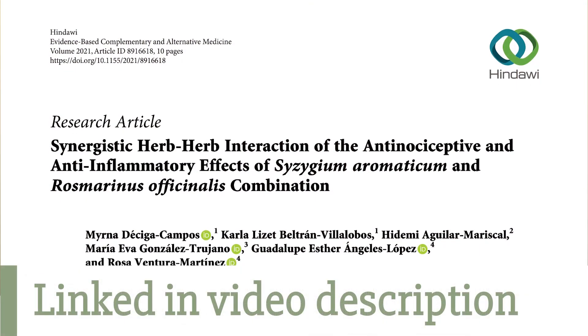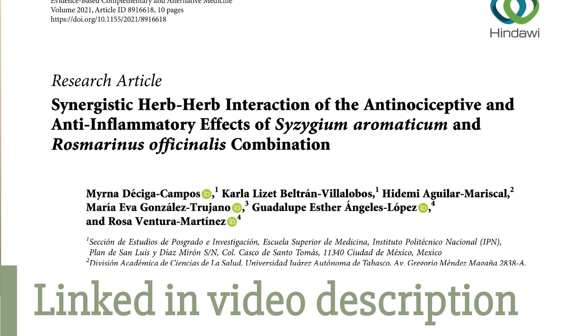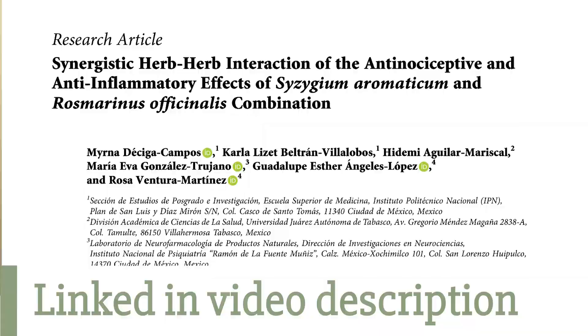There are a couple of animal studies that have found that when you combine rosemary with clove, it actually has a synergistic effect, which means that it enhances the effects of each herb. Each herb — rosemary and clove — has been found in clinical research to have anti-inflammatory properties and also to have antinociceptive properties.